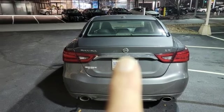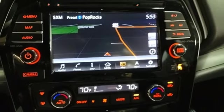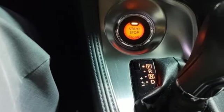Dual zone climate control, doors and push button start proximity key, Bluetooth wireless audio streaming, aluminum wheels, sports suspension and VQ engine.